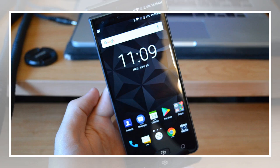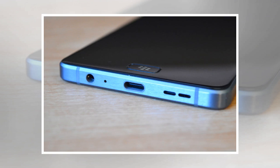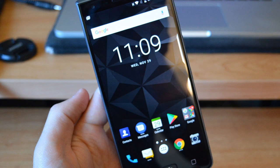BlackBerry may not be the company it once was, but it's still pumping out a few phones per year, even if those phones are wildly different from the BlackBerry phones of old. The latest in BlackBerry's lineup is the BlackBerry Motion, and we're currently in the process of putting the device to the test.